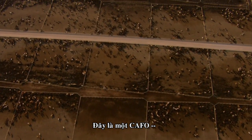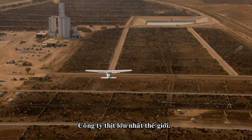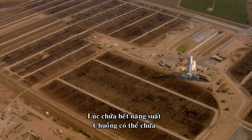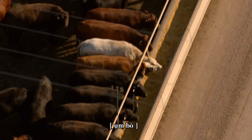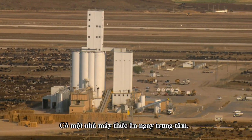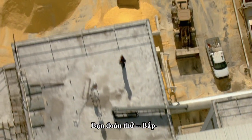This is a CAFO, Concentrated Animal Feeding Operation, owned by JBS, the world's biggest meat company. At full capacity, it's a temporary home to more than 90,000 prime beef steers. To feed all these cattle, there's a huge factory right in the middle, processing industrial quantities of — you guessed it — corn.